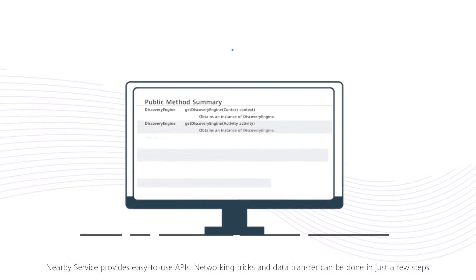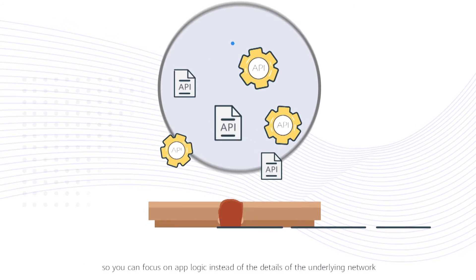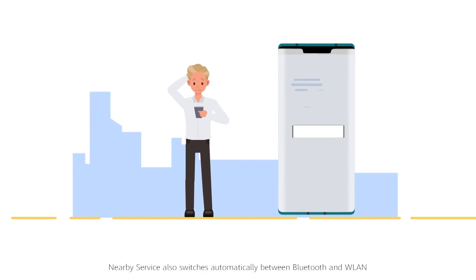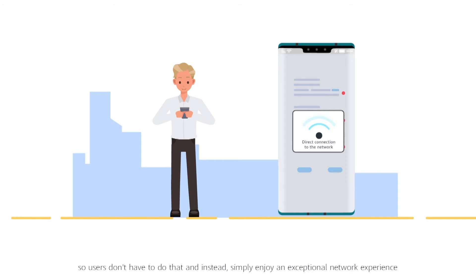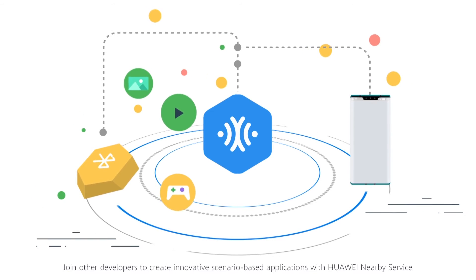Nearby Service provides easy-to-use APIs. Networking and data transfer can be done in just a few steps so you can focus on app logic instead of the details of the underlying network. Nearby Service also switches automatically between Bluetooth and WLAN so users don't have to do that and instead simply enjoy an exceptional network experience. Join other developers to create innovative scenario-based applications with Huawei Nearby Service.